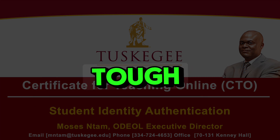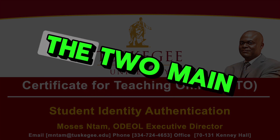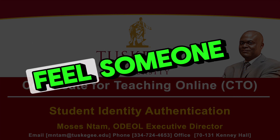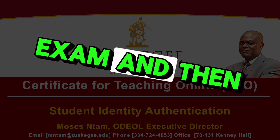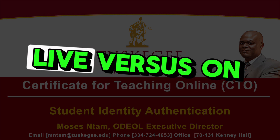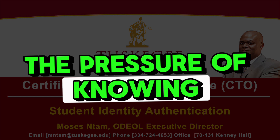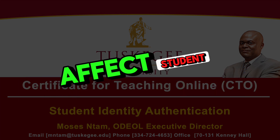We can't forget about proctoring — a loaded term in the world of online learning. This document dives into the two main approaches Tuskegee uses: live proctoring and on-demand proctoring. On-demand proctoring is a different beast altogether — you take your exam and then software analyzes the recording for any suspicious behavior. Each method comes with its own pros and cons, not just logistically but psychologically for the student as well. The pressure of knowing your every move is being recorded and analyzed is significant, and it raises questions about whether different proctoring methods affect student anxiety or performance.